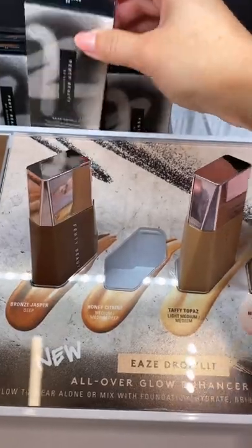Fenty just dropped their new Oliver Glow Skin Enhancer, so I had to pick it up. There were four shades — I picked the second from the latest.